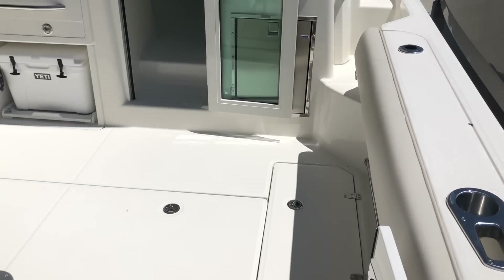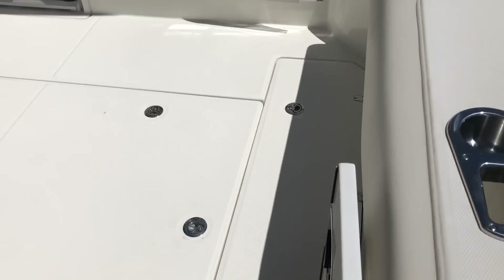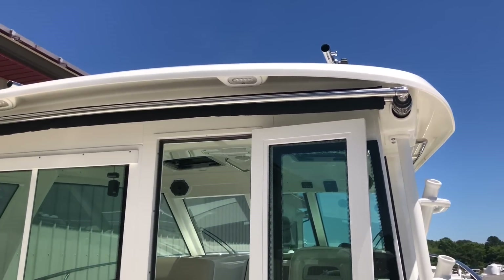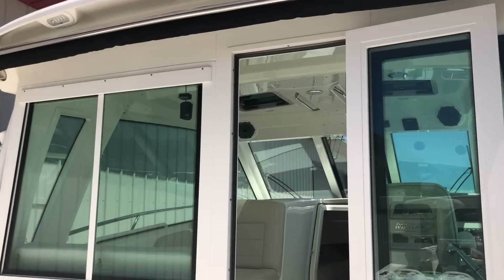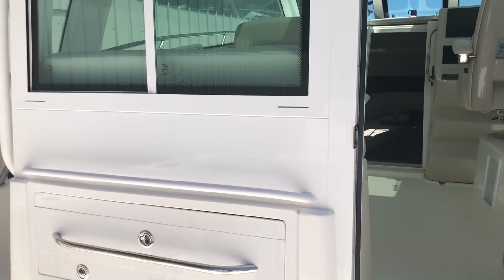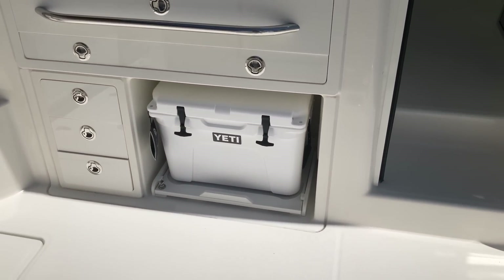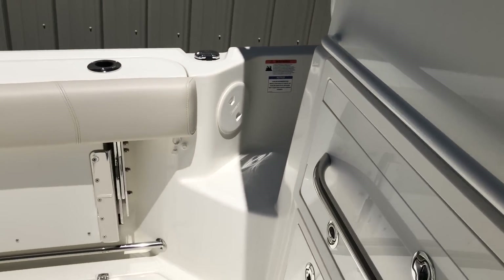As we enter the 345 Conquest, you'll see we have a walk-through transom door. This is a pilot house boat. It does have a sun shade, outriggers, and cockpit lights. This does have the electric grill in the cockpit which slides out, and the Yeti cooler underneath.